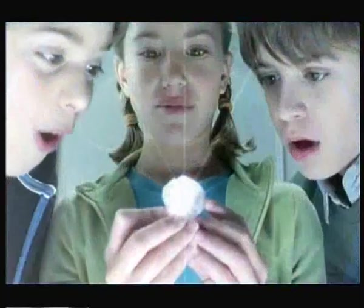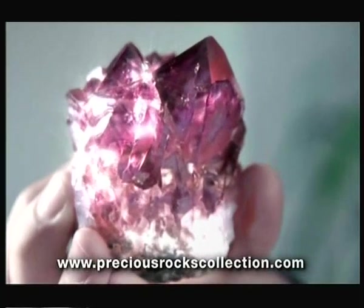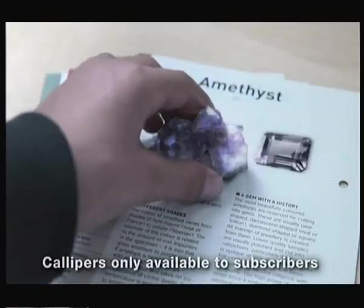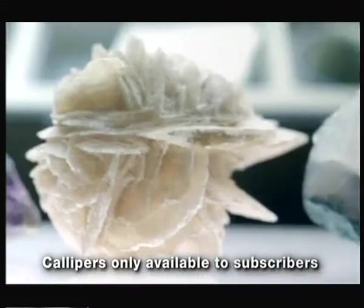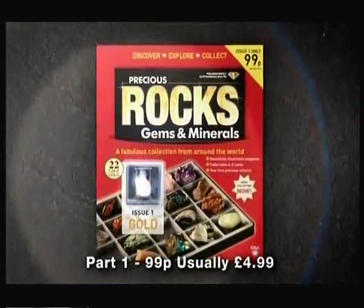Look! Treasure! See how it glitters! Wow! Be amazed by the real treasures of the Earth. Enter the fascinating world of precious rocks and minerals. Have fun and discover Earth's secrets. Identify! Classify! A stunning collection from five continents. Issue one, gold, at newsagents now!